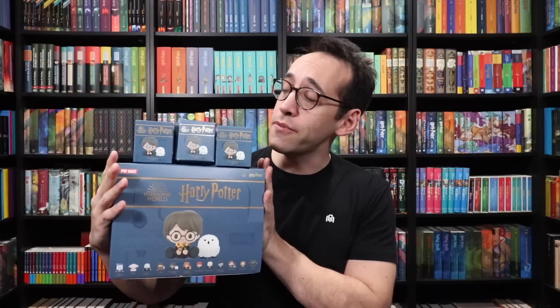Hey Harry Potter fans, Peter Kenneth here. Welcome to the Potter Collector Channel, where we are a community of collectors. It is time for another mystery unboxing here on the Potter Collector Channel. If you've been part of the channel for a while, you know I love myself a good mystery unboxing. And if you're new to the Potter Collector Channel, welcome — we're happy to have you here.